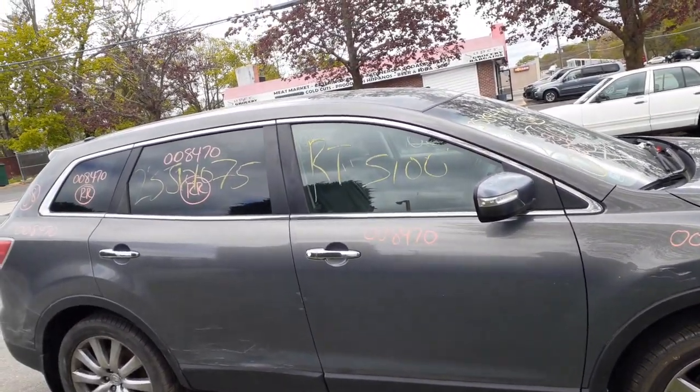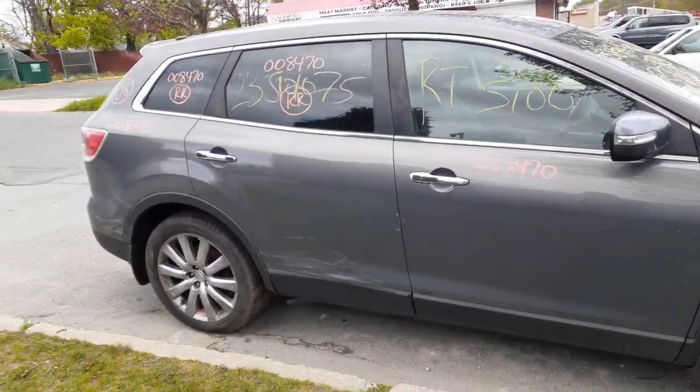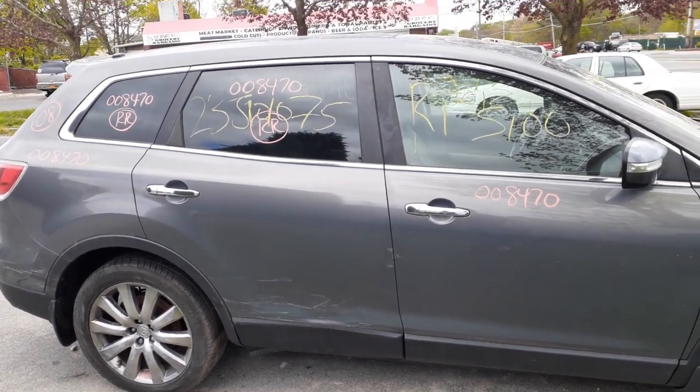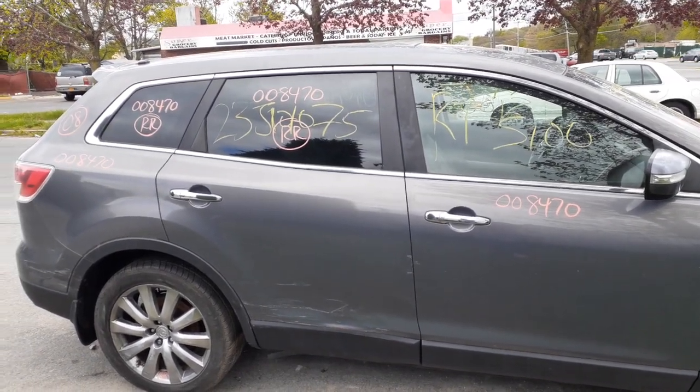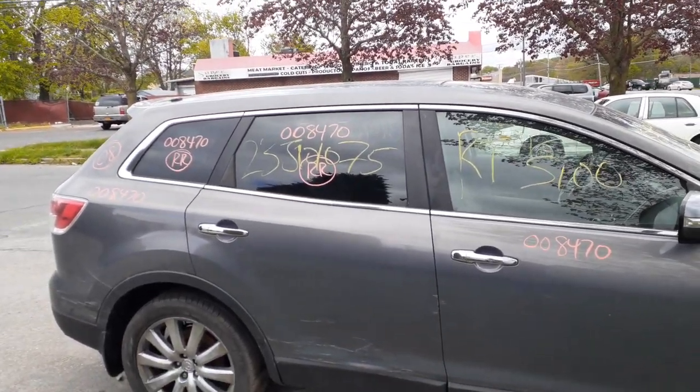You got left and right side mirrors — they're heated signal, blind spot alert. Right rear door is no good; outside handle chrome, inside silver. You got the window regulator with the motor, you got a right rear door glass with privacy tint.